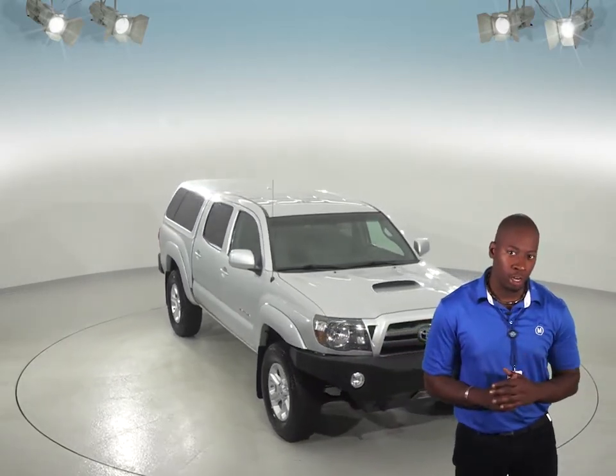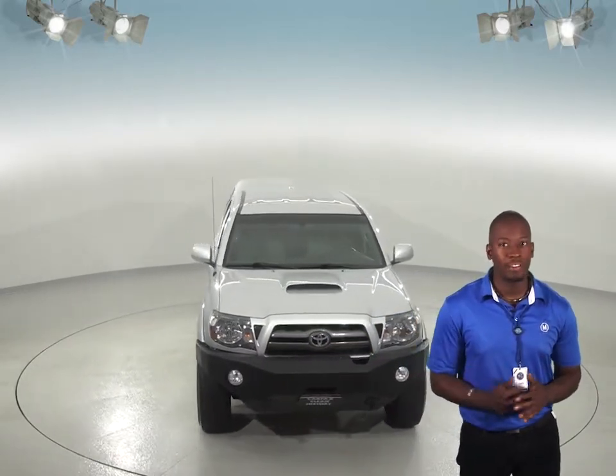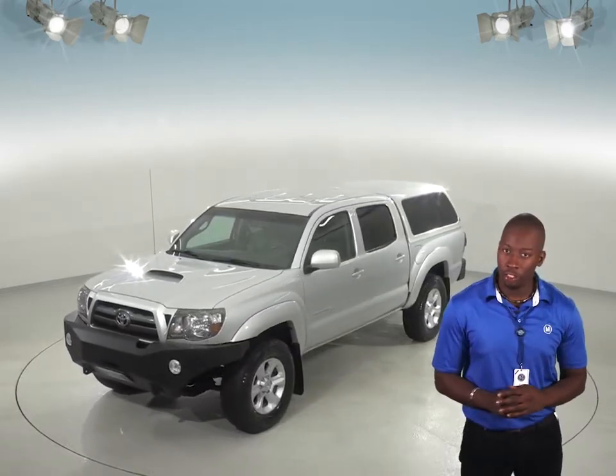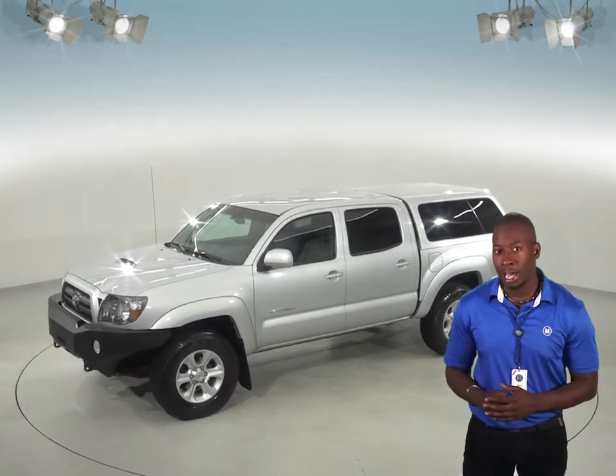Here's a 2009 Toyota Tacoma that is in great shape and you'll definitely want to consider if you're shopping around for a truck. It has a very clean grey cloth interior and its crew cab is also fairly roomy, so you'll have lots of passenger space.